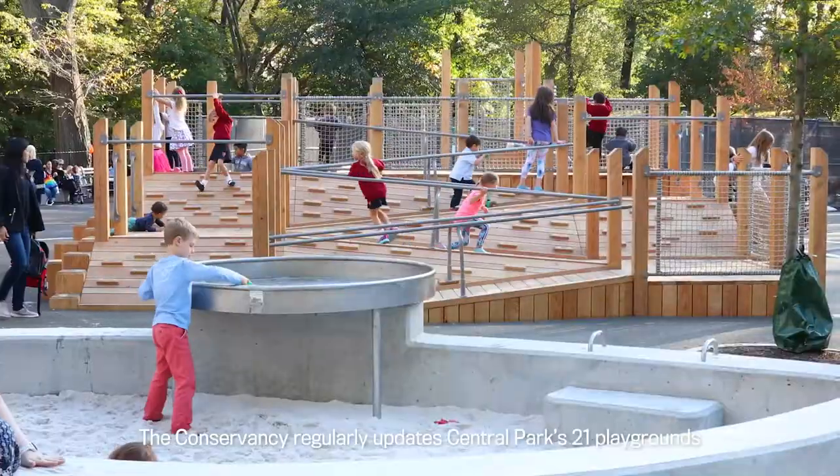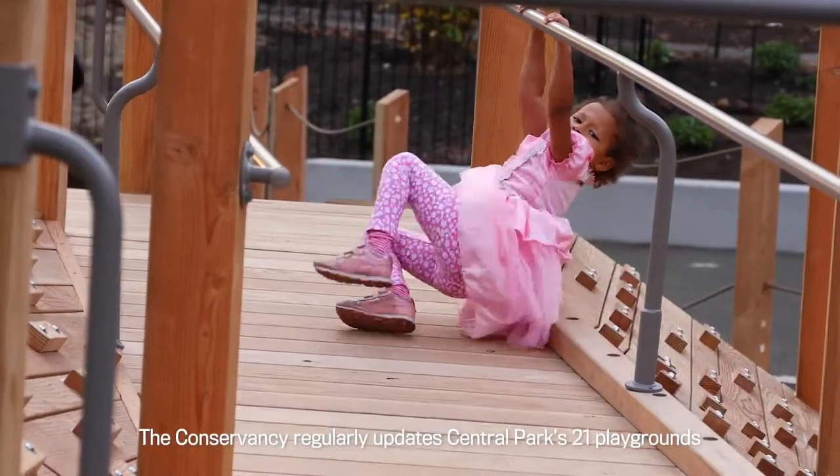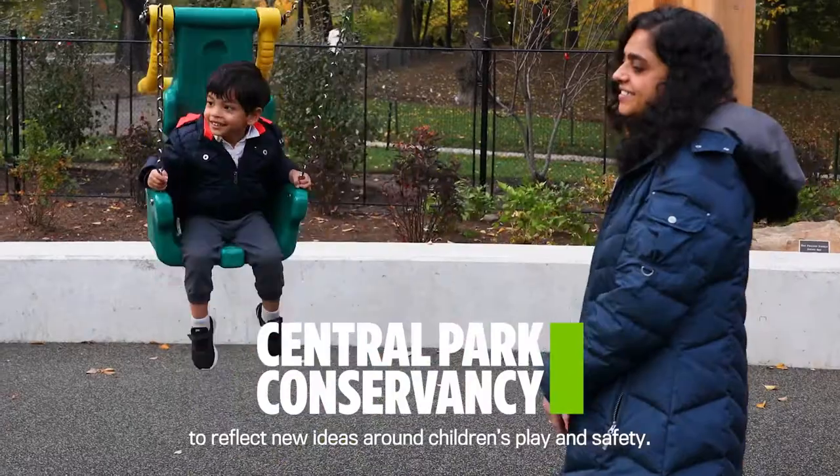The Conservancy regularly updates Central Park's 21 playgrounds to reflect new ideas around children's play and safety.